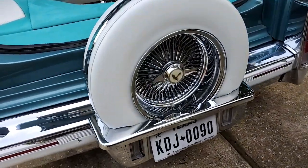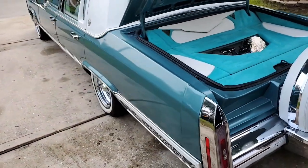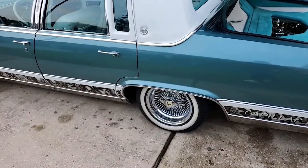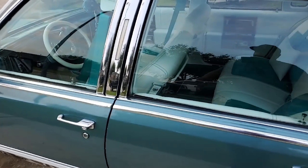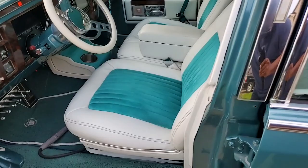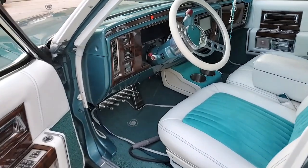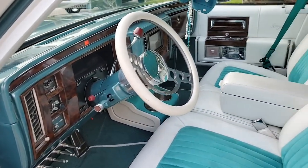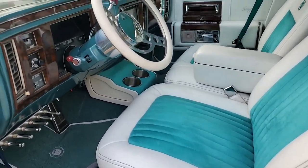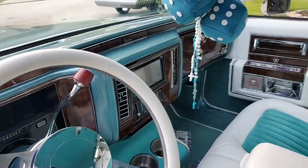Are you planning on adding anything else or are you done? I might finish up the airbrush on the front and back bumpers, and that's about it. Then I'm probably gonna be done and move on to something else. Now I'm about to check out the interior — look at that! How many switches you got? Six switches.